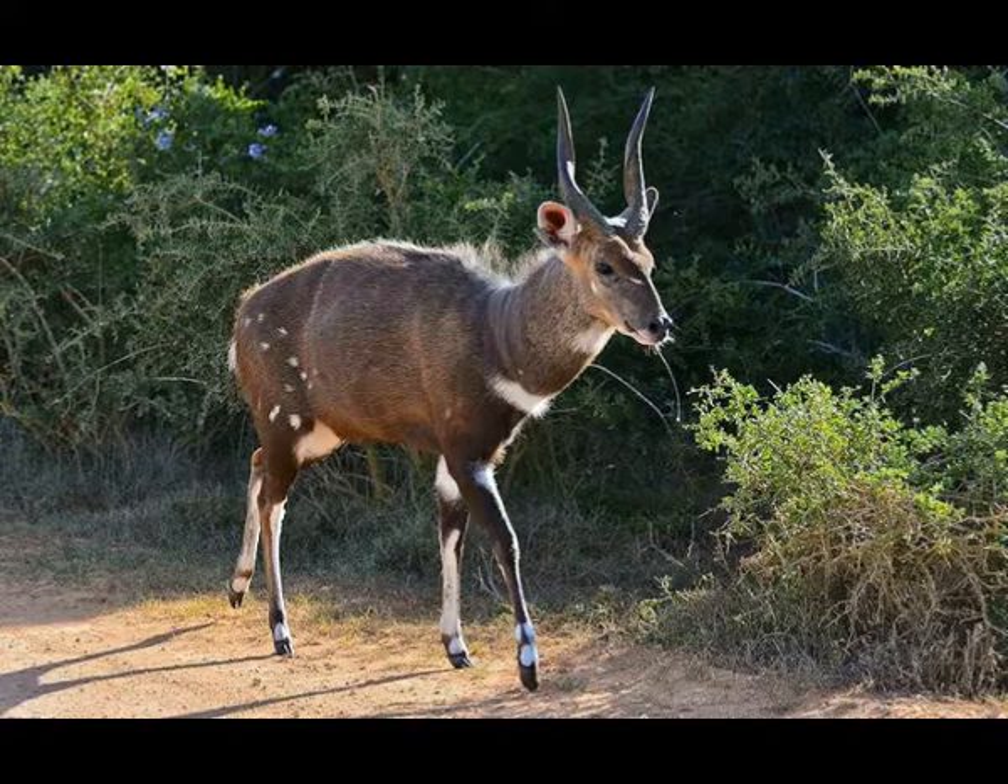Bushbuck mates throughout the whole year. Pregnancy in females lasts six months and ends with one baby. A female can have two litters each year. After the baby is born, the female eats the placenta and dung of the young bushbuck to remove all smells that would otherwise attract predators. The baby remains hidden in the vegetation when the mother is foraging.